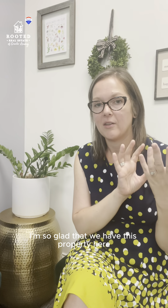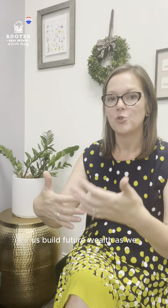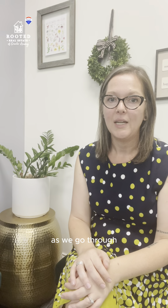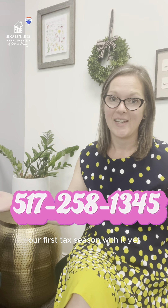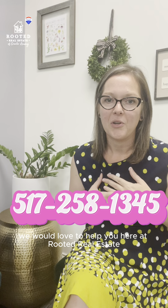I'm so glad that we have this property that is not only a safe and clean home for someone, but also something that will help us build future wealth as we go. We haven't even hit our first tax season with it yet. So if you have any questions about purchasing your first investment property or expanding your portfolio, we would love to help you here at Rooted Real Estate.